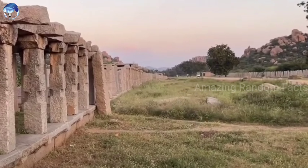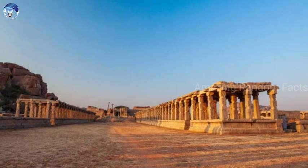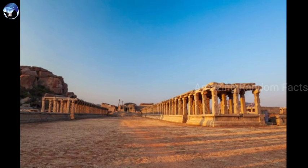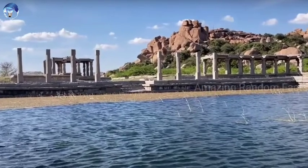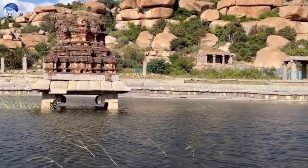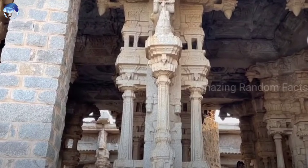There is also a trade center in Hampi. This area is the Vittala Bazaar. This is called Vijayanagara, and there is a trade center in Hampi.